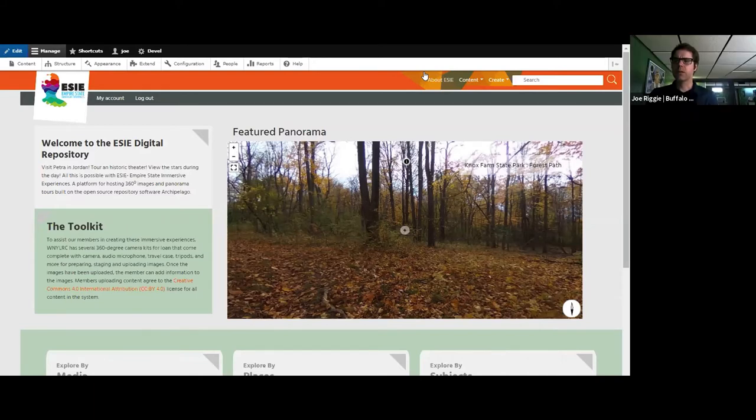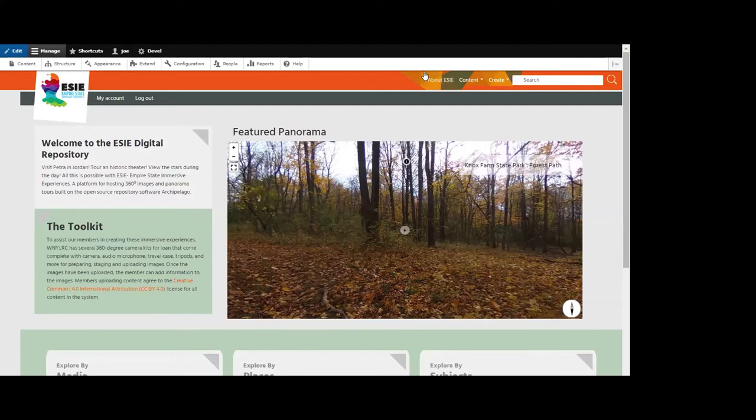I believe the museum was the Holocaust Museum in Washington, D.C. I'll type in the exact name once I confirm it. Joe added that it was sponsored by the Shoah Foundation.